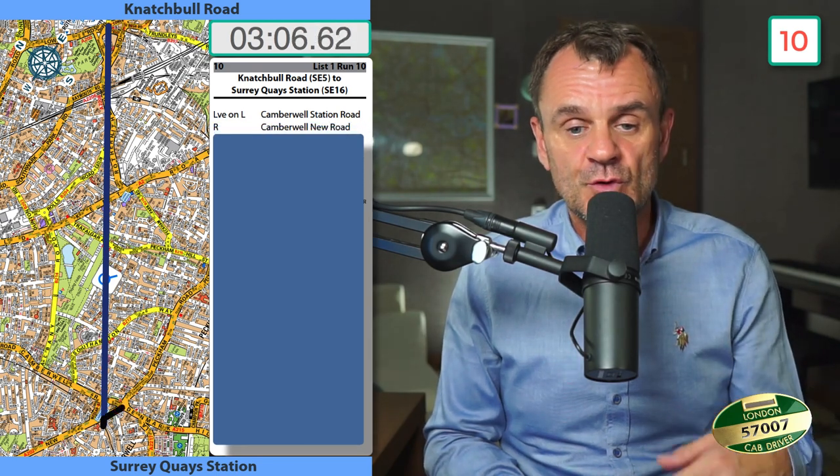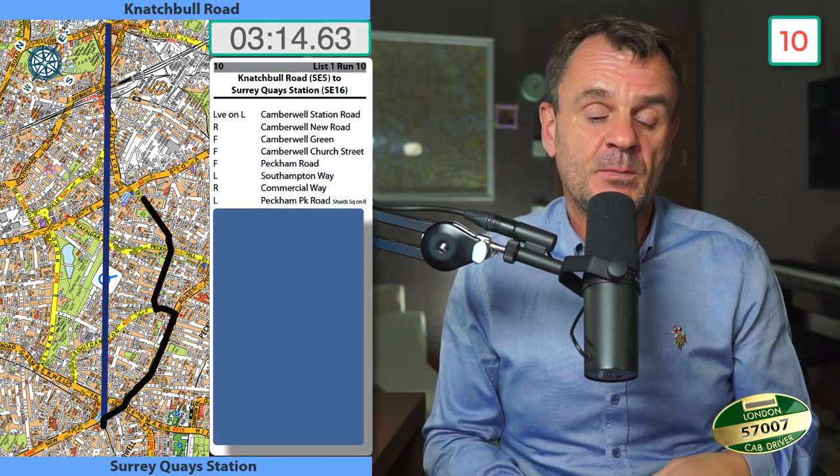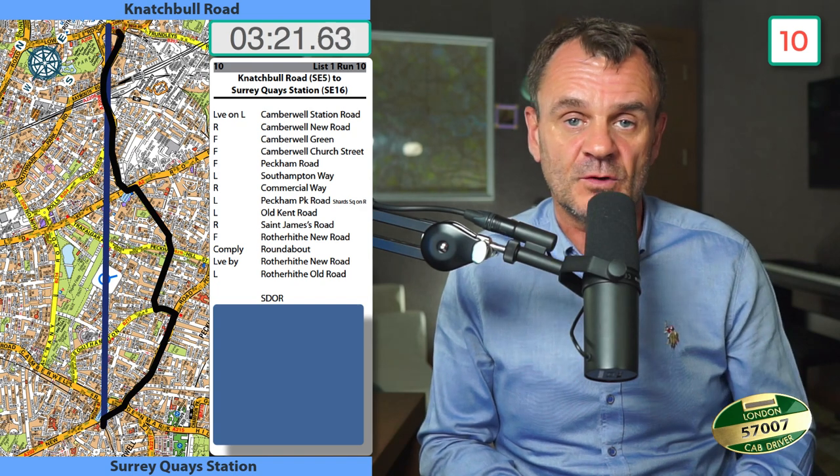Nattsville Road to Surrey Quay Station: leave on the left Camberwell Station Road, right into Camberwell New Road, forward Camberwell Green, forward into Camberwell Church Street, forward into Peckham Road, left into Southampton Way, right into Commercial Way, left Peckham Park Road, left into Wild Kent Road, right into St James's Road, forward into Rotherhithe New Road, comply roundabout, lead by Rotherhithe New Road, left Rotherhithe Old Road, set down on right.